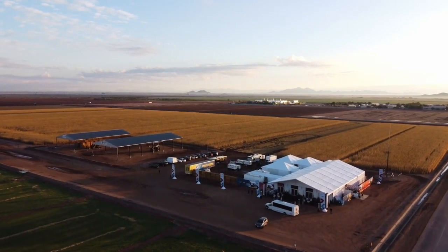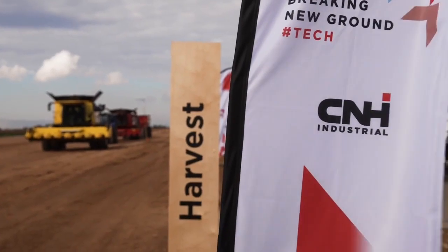Back in December, CNH Industrial, the parent company of Case IH and New Holland, held what they called a Technology Day in Maricopa County, Arizona. The company wanted to show journalists what kind of high-end features they were planning to introduce. There was precision technology, precision farming, autonomous systems, and autonomy.